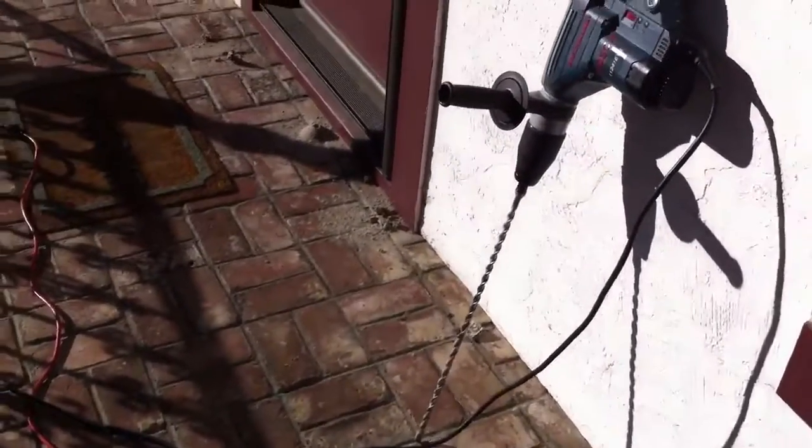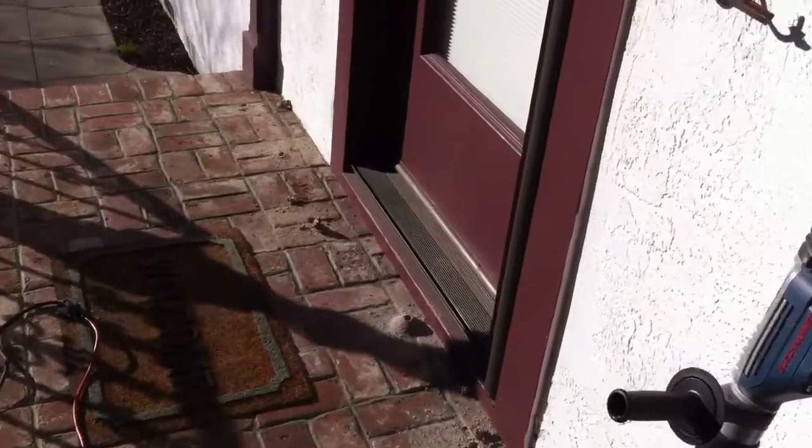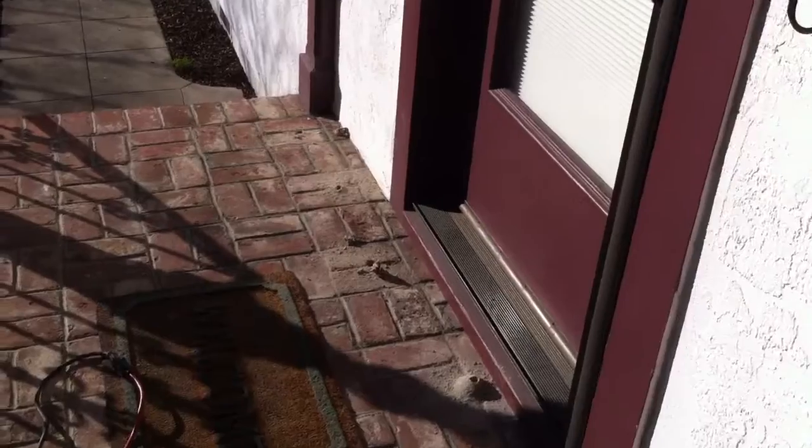This is part of the treatment right now. The other section will be treating the sub area underneath the house — stand by for that video. Thank you.